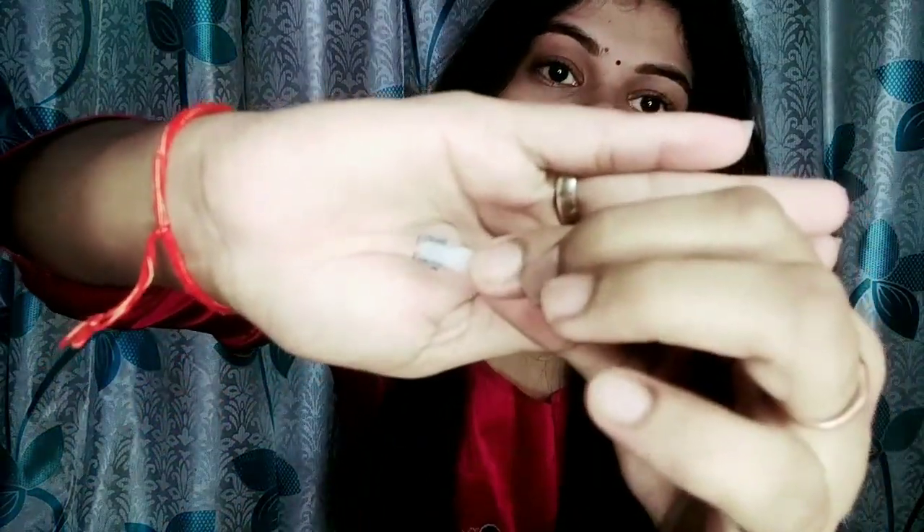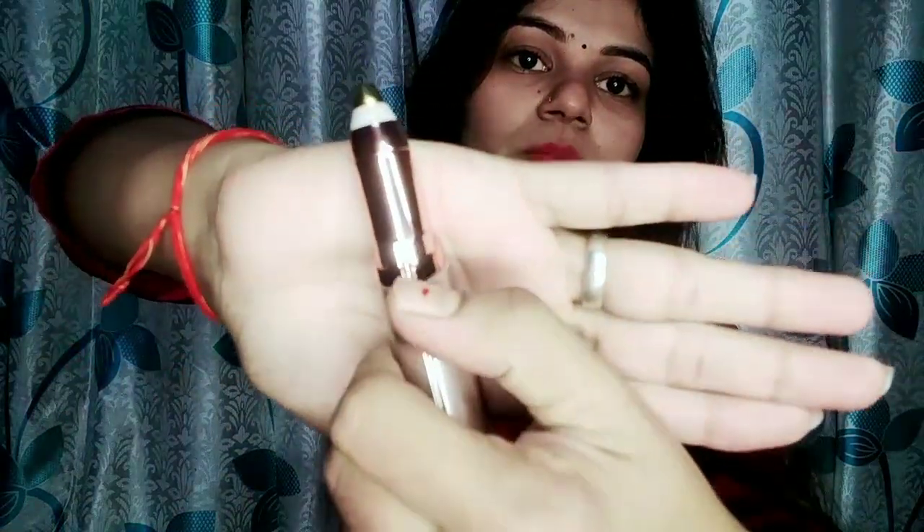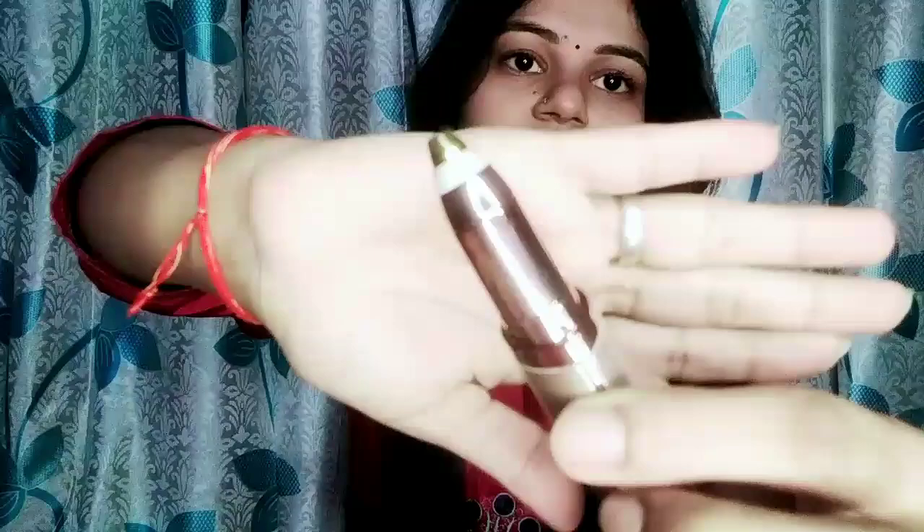When you use it, after trimming you will remove the cover, and you will get to the blade. You insert the blade, push this button, and you will see that the trimming will start.